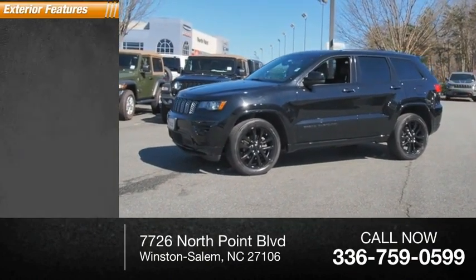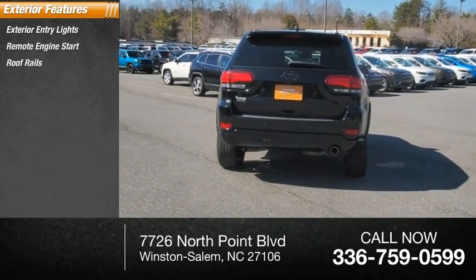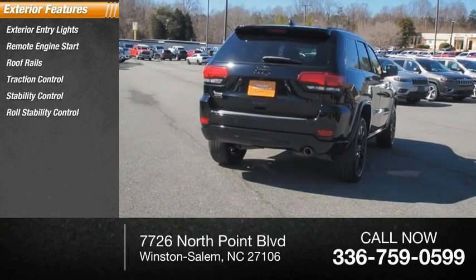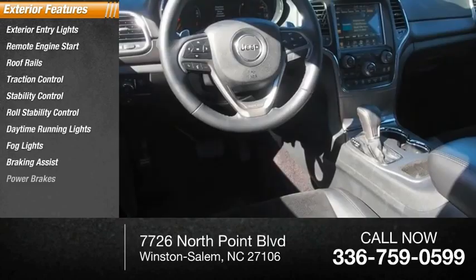Here are some of this vehicle's great options: exterior entry lights, remote engine start, roof rails, traction control, stability control, roll stability control, daytime running lights, fog lights, braking assist, and power brakes.